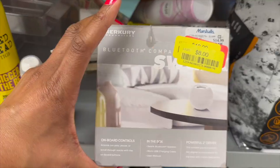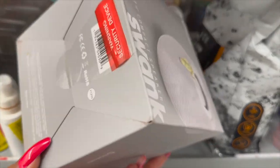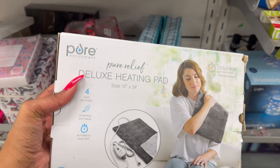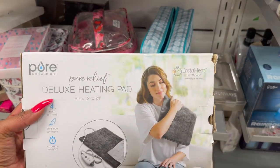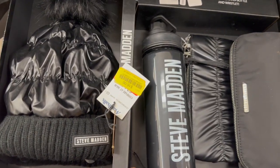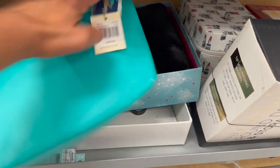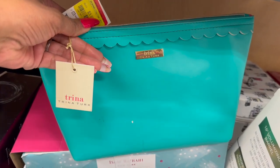A blue compact speaker by Mercury has been price-dropped to eight dollars — looks really nice, great gift. A Pure Relief deluxe heating pad with insta-heat technology dropped to fourteen dollars. A Steve Madden three-piece gift set — winter hat, water bottle, and wristlet — for sixteen dollars, retail was sixty-eight. They have a lot of gift sets. There's a cute Trina Turk piece for three-fifty.